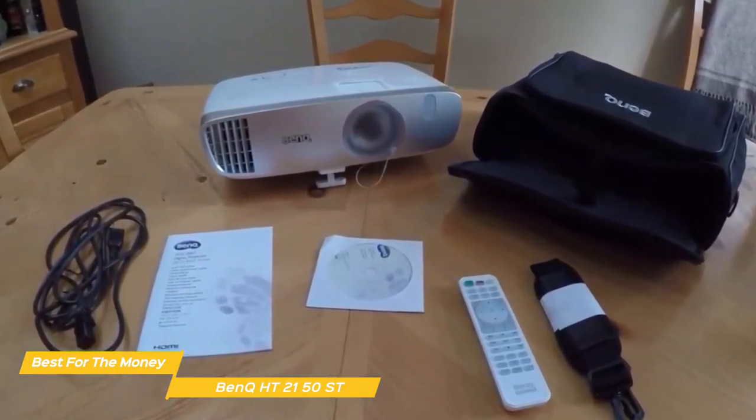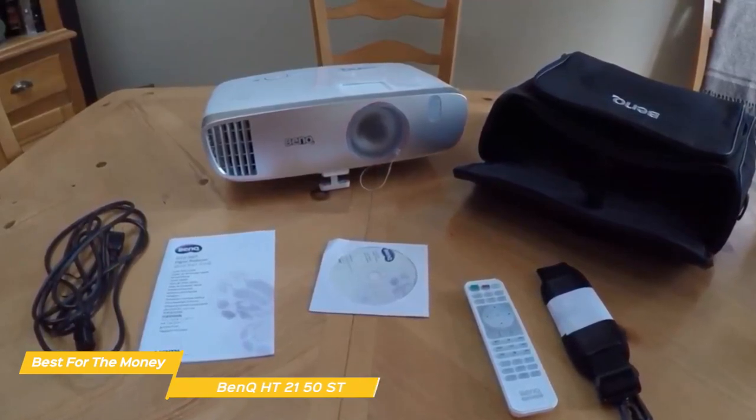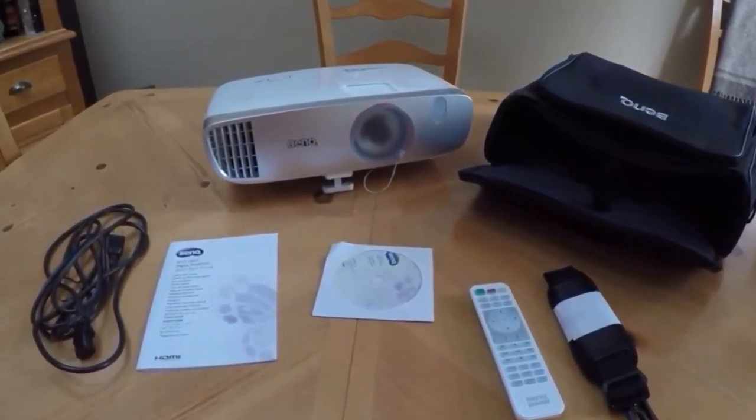It doesn't have the same image quality as the Epson Home Cinema 3800, but makes up for it with its significantly reduced price tag.